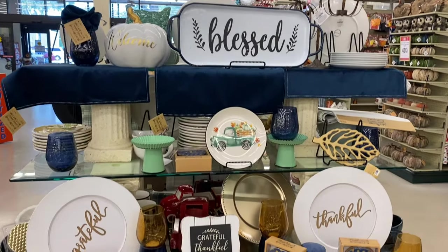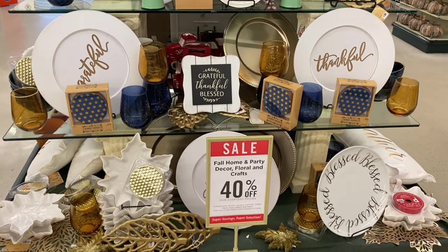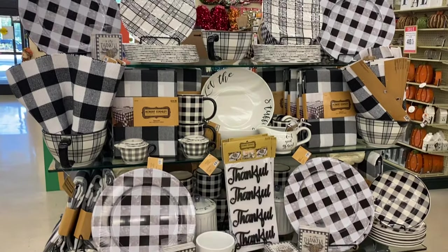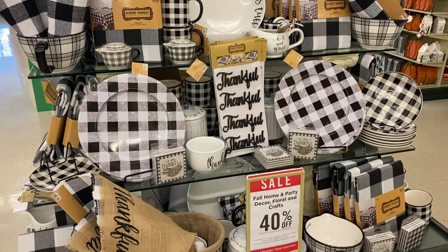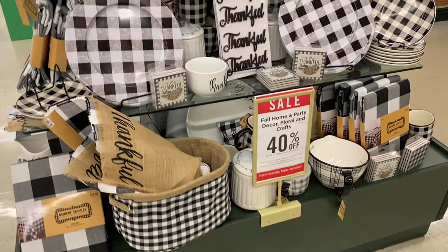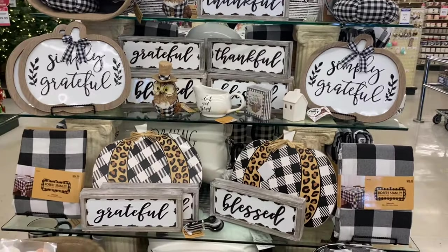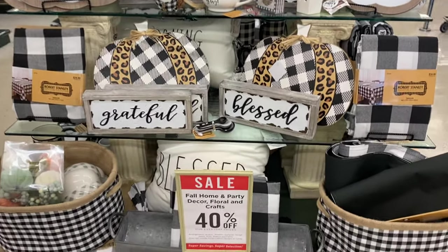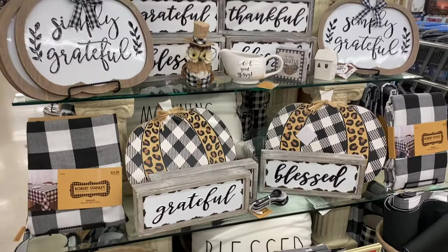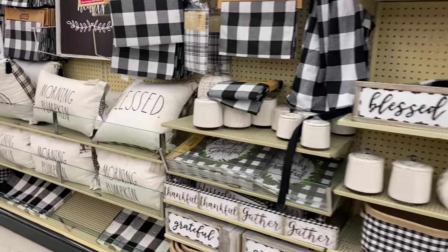I've been really loving decor that's royal blue and gold lately, so this area was just so appealing to the eye. And if you love buffalo plaid, Hobby Lobby is the place to go. They had so many options for buffalo plaid decor — look at those little pumpkins, they are adorable — and same with these little signs. So many options.